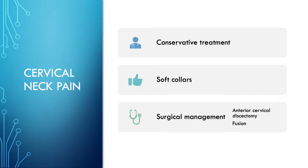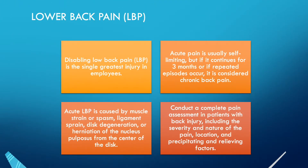Disabling low back pain is the single greatest threat to an employee and one of the biggest costs to employers. It is defined as acute pain that is usually self-limiting, but if it continues for greater than three months or if repeated episodes occur, it is considered chronic back pain.